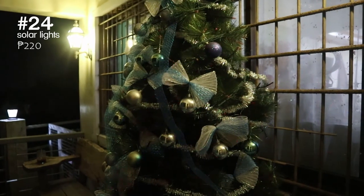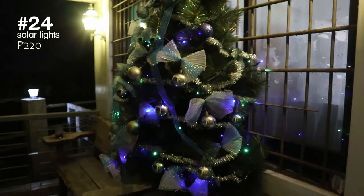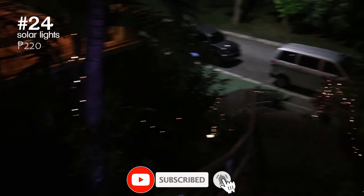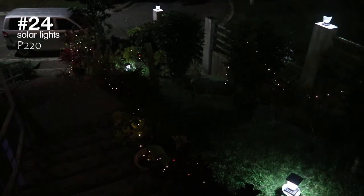We know Christmas is over but we just had to include these Christmas lights. They're not just regular Christmas lights — they're solar and waterproof. They honestly changed our Christmas decor game. We bought so many and just placed them outside our house and we don't have to worry about electricity at all.